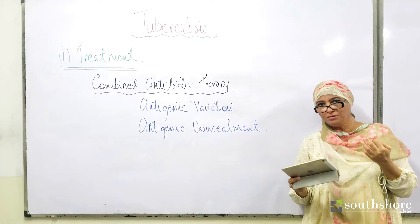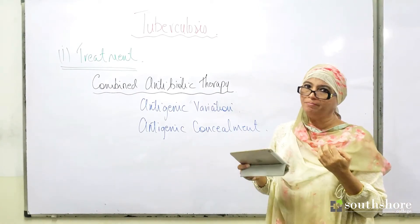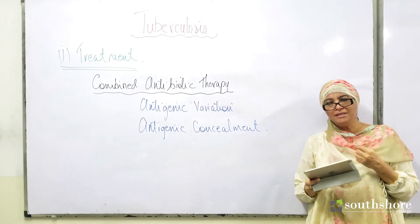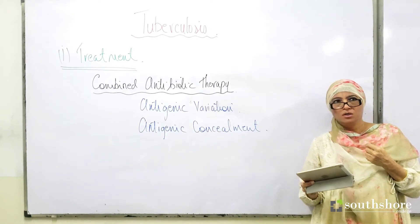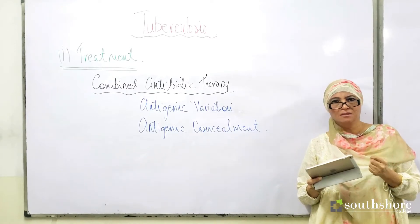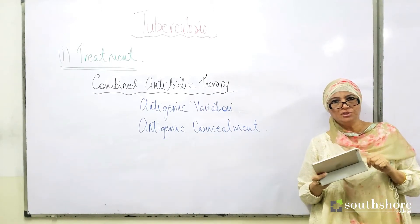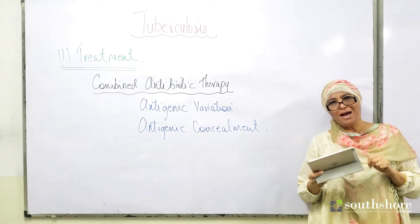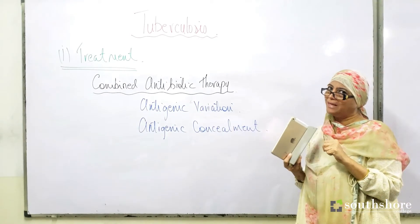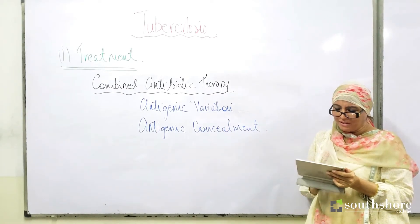Multiple antibiotics ensure that all the bacteria are killed completely, not letting any bacteria remain to act as a reservoir of infection.